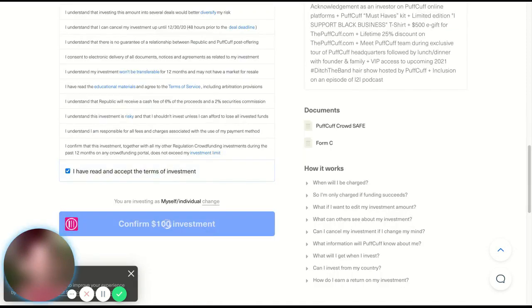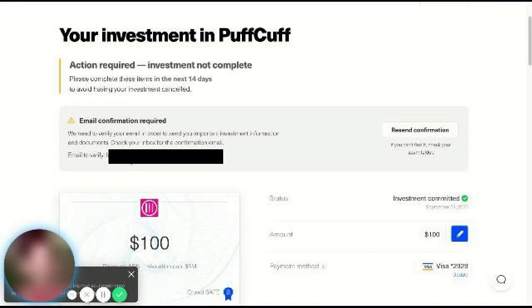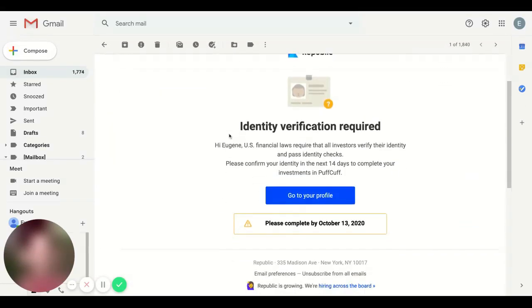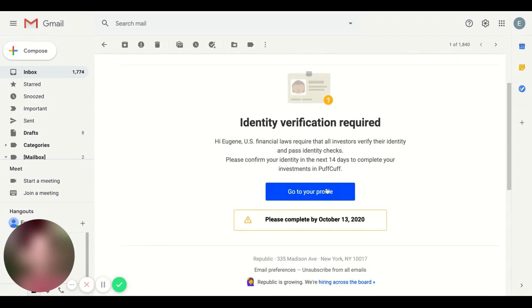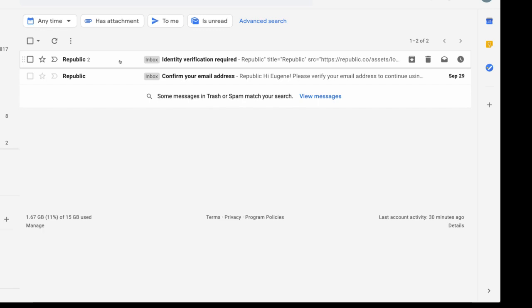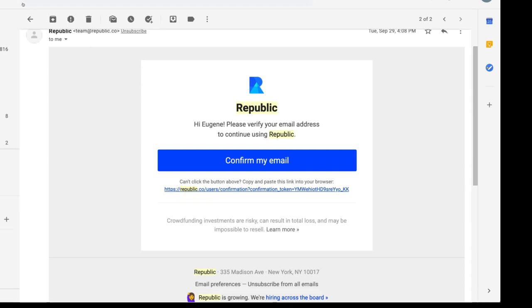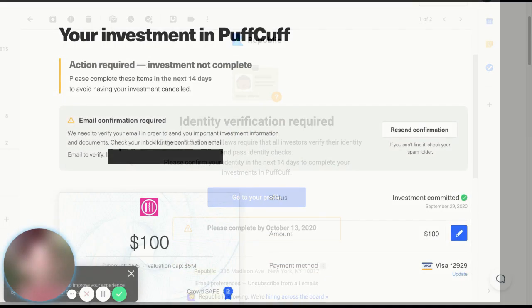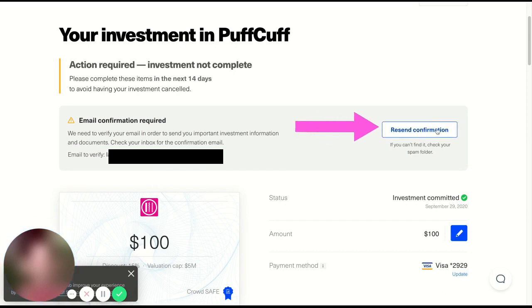Once you have confirmed your investment amount and your payment information, you'll be taken to the confirmation screen. On the screen, you'll be greeted with a notification letting you know that your email address needs to be verified. What it doesn't tell you is that there's also going to be a second email. This second email will be used to verify your identity. Once both the email verification and the identity verification emails are fulfilled, your payment will go through. If you don't do both of these, your payment will get cancelled, so make sure to keep an eye on your inbox. And if you aren't able to find those emails, you will be able to resend them on your Republic profile.